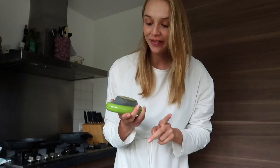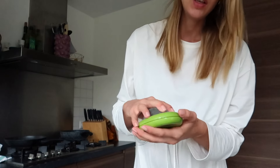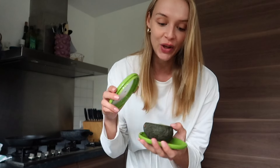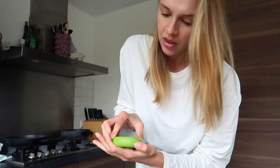Wait, before I forget — look at this amazing thing I found! I'm going to try to find a link and share it in the description. It's a container where you can save your avocado in — since I eat avocado every day, this is amazing. You close it and keep it in the fridge just like that.